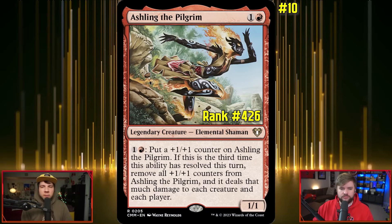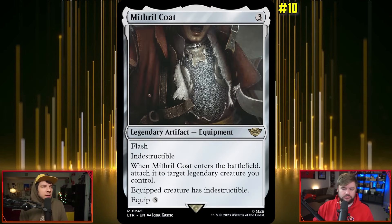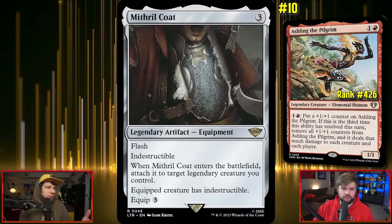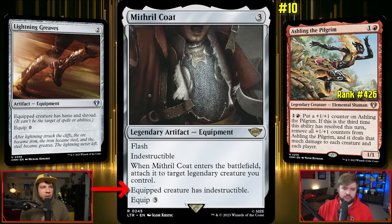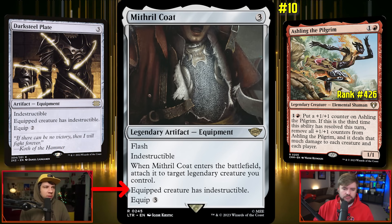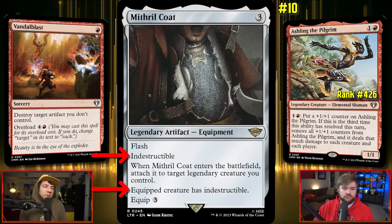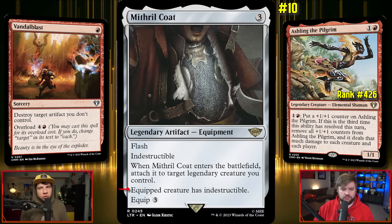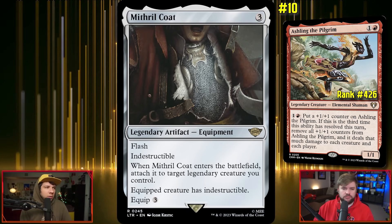One of the first things I'd do for a commander like this is have a way to protect it. In addition to something like Lightning Greaves, we want something that gives it Indestructible. So Mithril Coat for three — Flash, Indestructible — is strictly better than Darksteel Plate because of the Flash. It has Indestructible itself, so it's not going to fall to a Vandalblast, and it gives the creature Indestructible too. This would be a shoe-in in the deck, especially if we're going to be blowing up the board a lot.